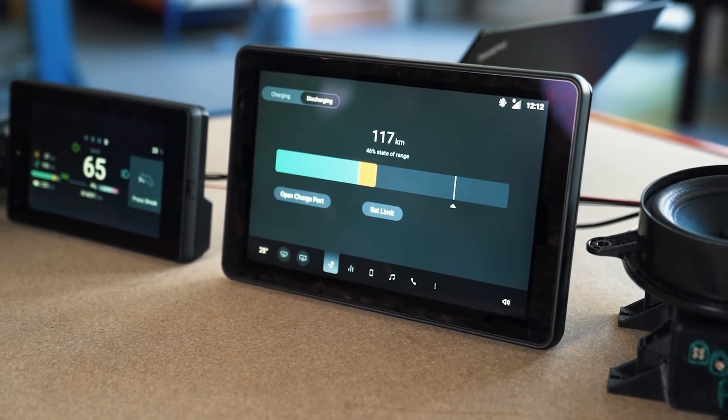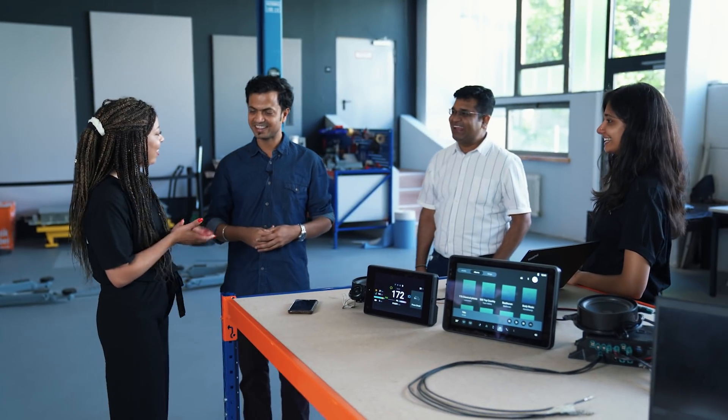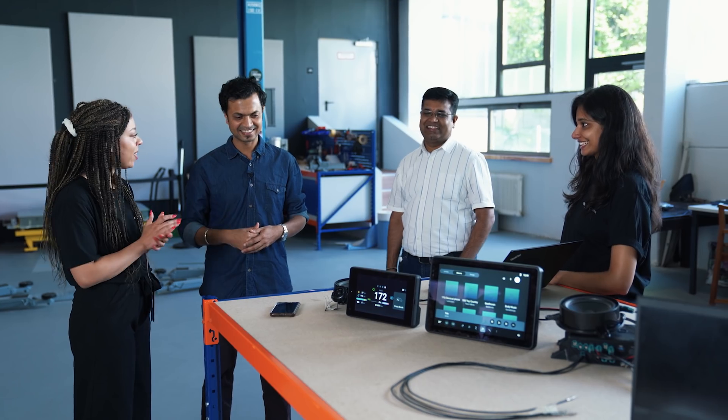Hey guys, Gladys here. I am in the arena and I'm with Karthik and the infotainment team. Hey guys, hi Busy B's. Karthik, what are you guys up to today?